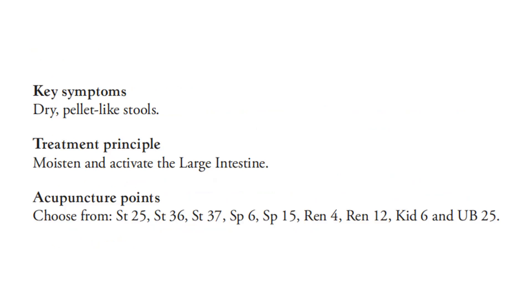For the treatment principle: moisten and activate the large intestine. For the acupuncture points, choose from Stomach 25, Stomach 36, Stomach 37, Spleen 6, Spleen 15, REN 4, REN 12, Kidney 6, and UB 25.